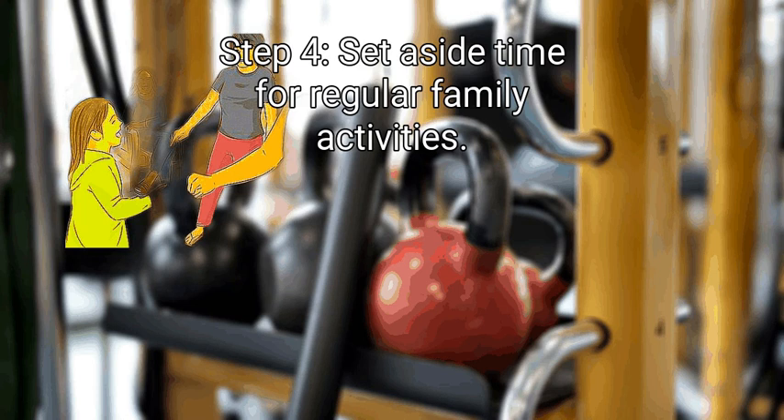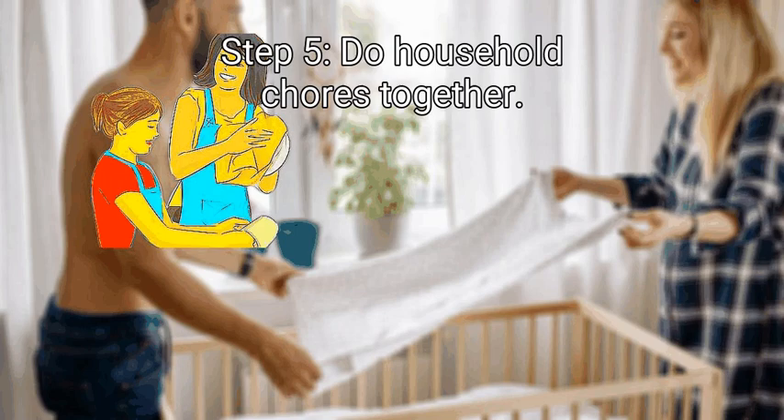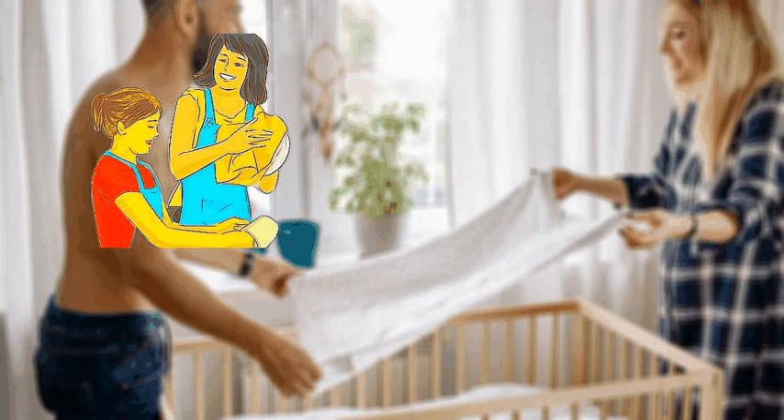Step 4: Set aside time for regular family activities. Regular activities could include bike rides, walks, or playing cards or board games. If possible, dedicate at least an afternoon or evening per week for a family activity. Keep it low-key and focus on having fun together and enjoying each other's company. Finally, do household chores together. Few people actually enjoy doing chores, but sharing household responsibilities can help everyone in your family take pride in your home. Try to make it as fun as possible, such as by playing music or having contests.